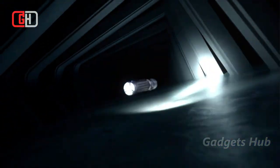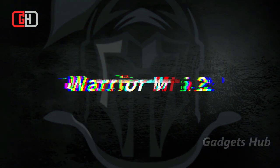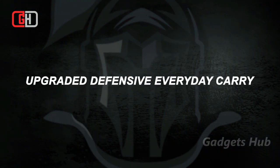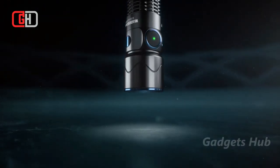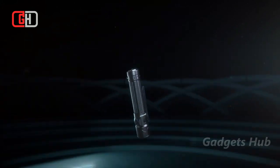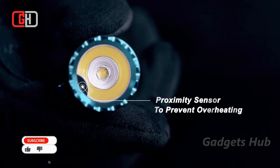See up to 722 feet away with the Olight Warrior Mini 2 tactical EDC flashlight, which boasts a maximum output of 1,750 lumens. Impressively, it also has a smart proximity sensor to prevent overheating — it automatically dims its light and turns off when it senses lens obstruction for a minute.